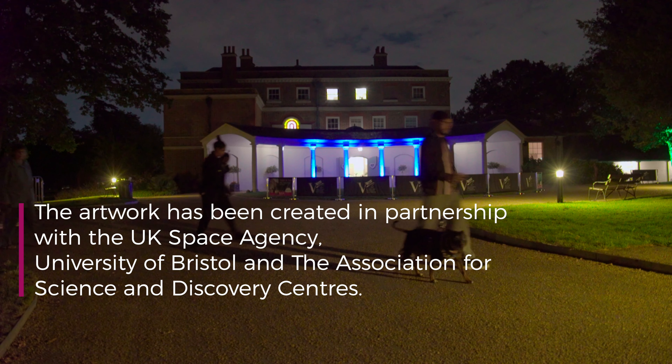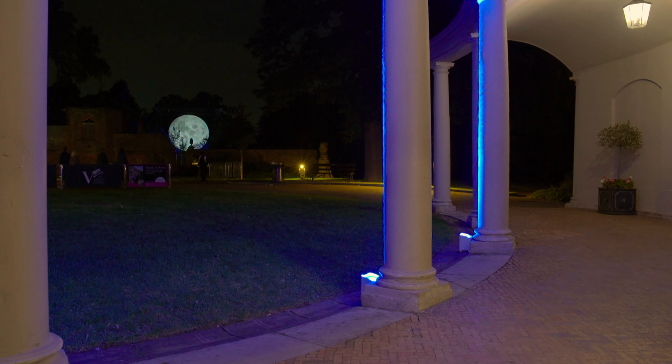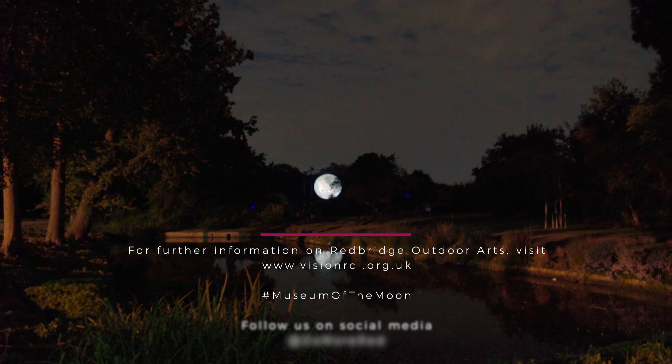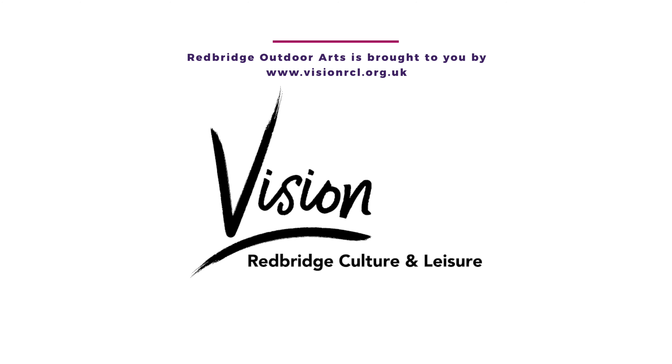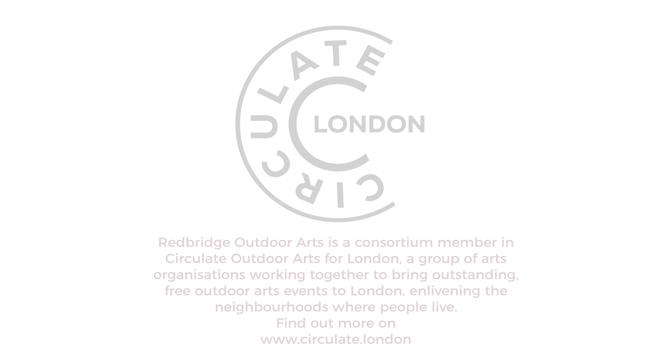It's pretty nice to see something like this in Redbridge. It's the sort of thing you might see on the South Bank or wherever, but to see it at Valentine's Park is fantastic. It's really nice. Lovely setting. Thank you.